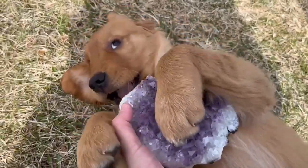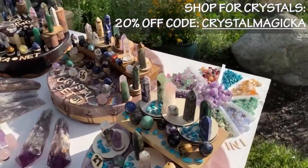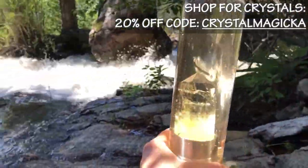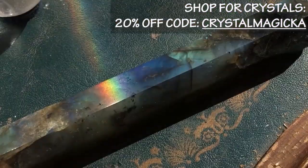Don't forget to take a look below this video to find a link to our crystal shop where you can find most of the crystals and stones that we will be talking about in today's video. Thank you very much for your support — let's dive right in.